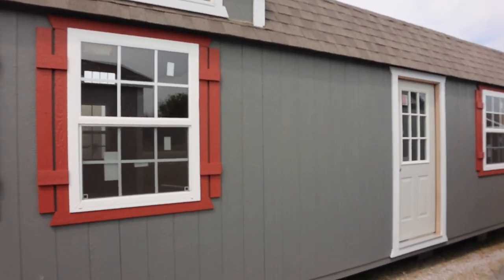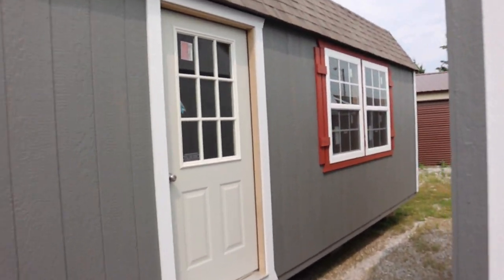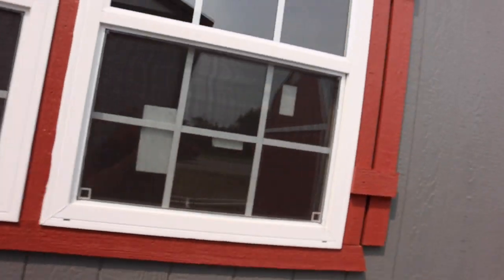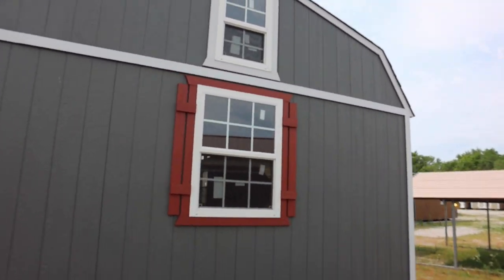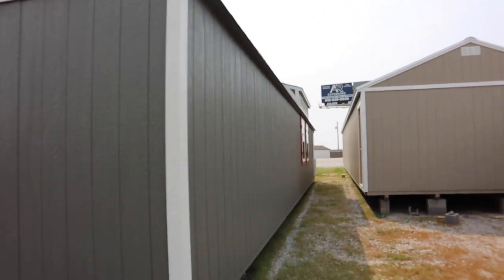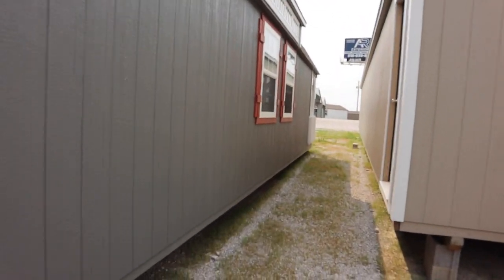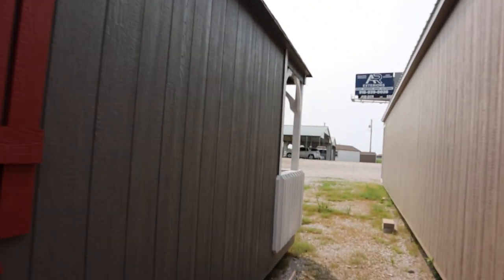I believe the color on this is called Falcon. It's a dark gray with Arizona trim — the white trim and Arizona shutters. I'll hurry up and get around here so I can get back inside so you can hear me.